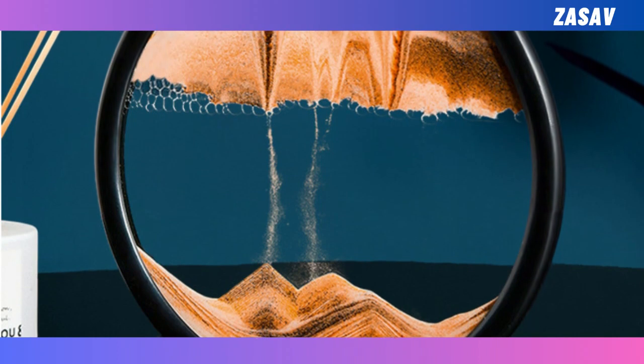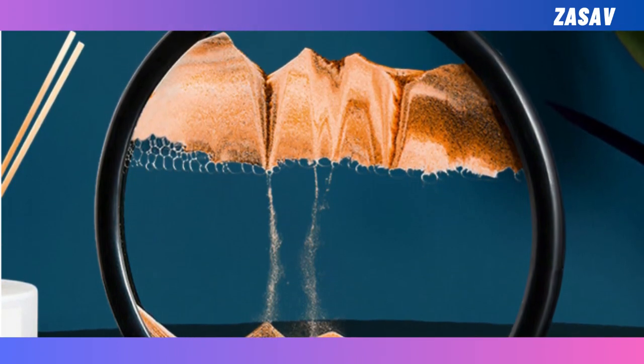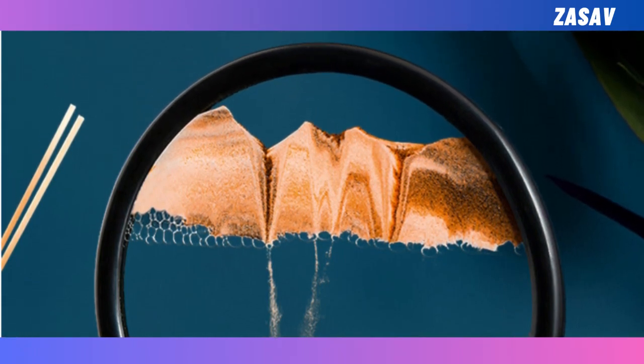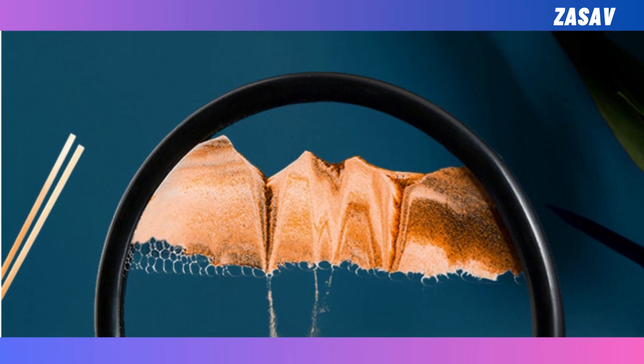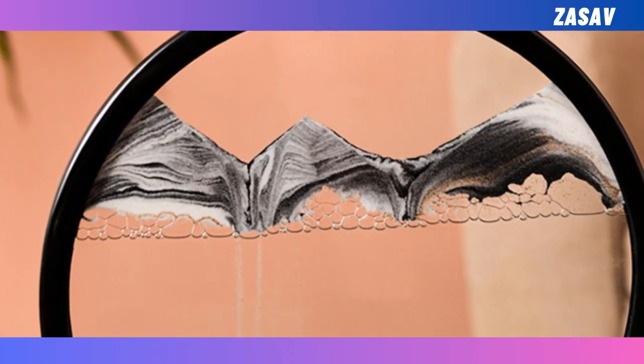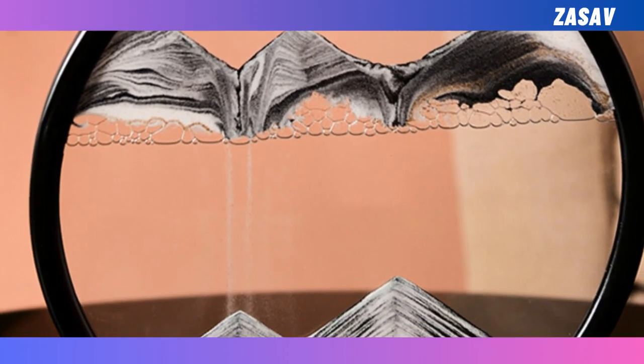In conclusion, the 3D moving sand art picture round glass deep sea sandscape hourglass is more than just decor. It's a piece of art that brings tranquility into your life. Its timeless design, captivating sandscape, and effortless adaptability make it a must-have for anyone seeking a moment of serenity in this fast-paced world.